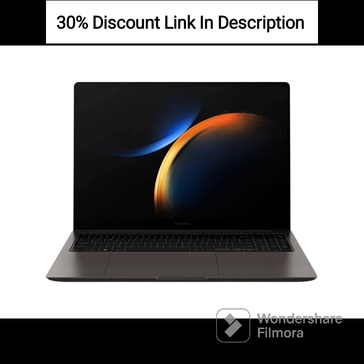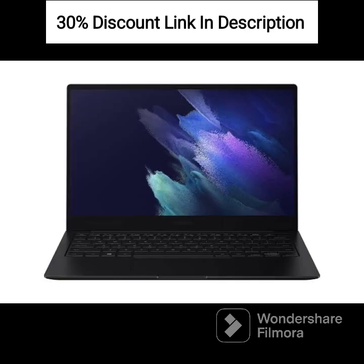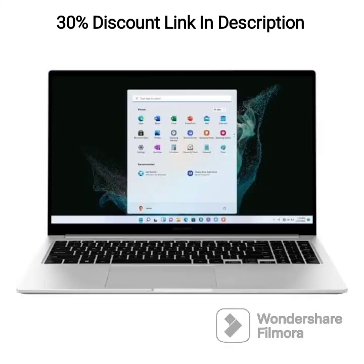Design and Portability: the Galaxy Book Go is designed to be thin and lightweight, weighing just 1.38kg, making it easy to carry and suitable for users on the go.